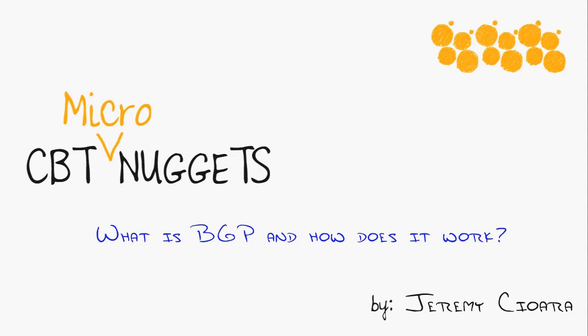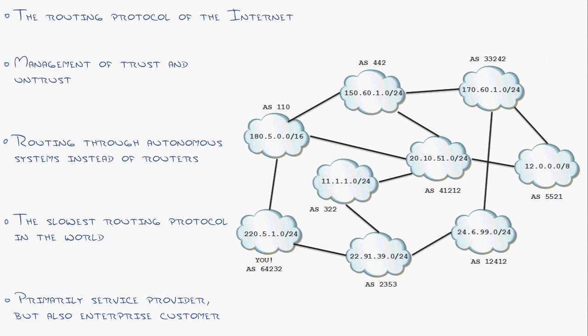What is the Border Gateway Protocol and how does it work? BGP is only the biggest routing protocol in the world, because it has to be — it's the routing protocol of the internet.